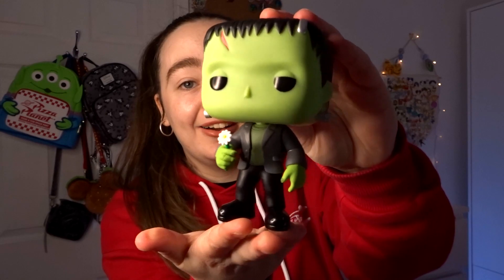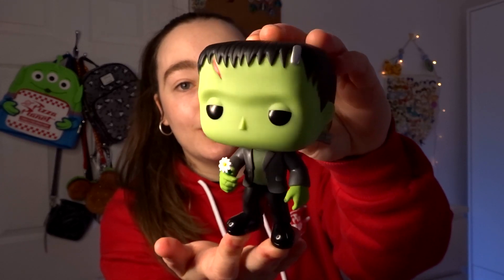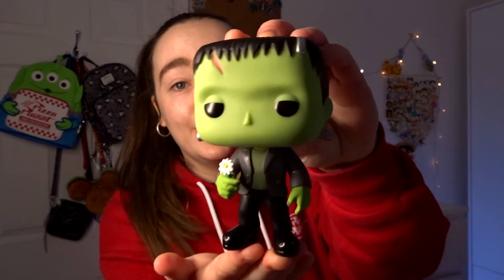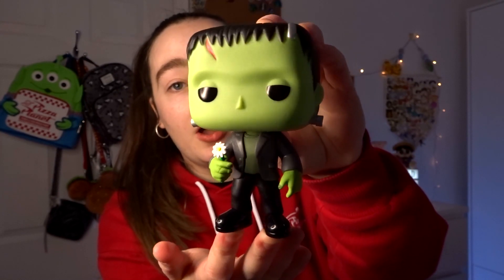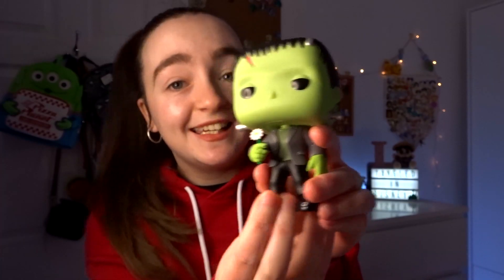He is so cute! He is adorable. So this is what he looks like. He is obviously green, he's got his black hair, he looks kind of really sad. He's got a little cut at the top of his head with a little bit of blood. You can clearly tell that this is Frankenstein.